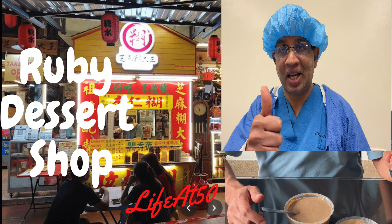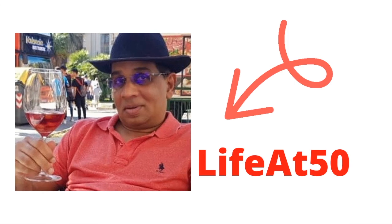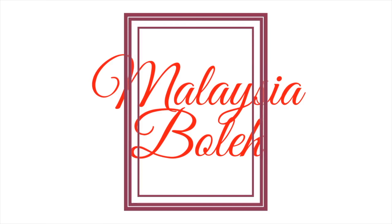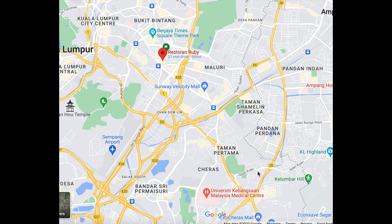Join me and Jack on a trip to one of the famous dessert shops in Pudu. Ruby's Dessert House is located right in the heart of Pudu. It is a busy area with limited parking available.